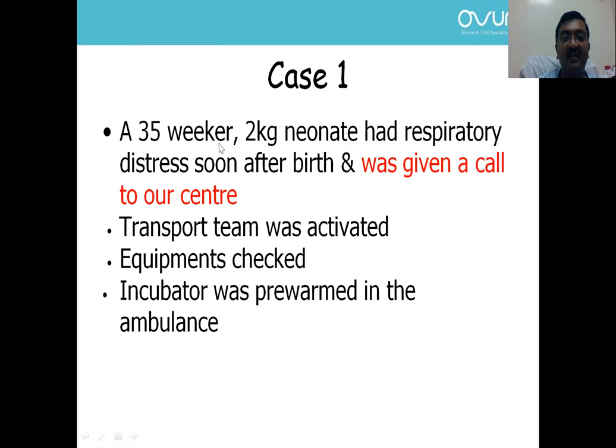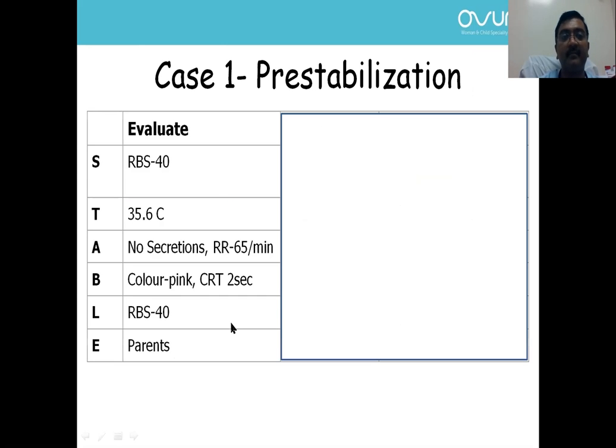Let's come back to our case. Imagine we got a call, the transport team was activated, equipment was checked, and the incubator was pre-warmed in the ambulance. We went to the nursing home and evaluated the child through the STABLE approach. Sugar was 40 mg/dL, temperature was 35.6°C, airway — no secretions, respiratory rate 65 per minute, blood pressure — color pink, CRT 2 seconds, heart rate normal, and parents were apprehensive.